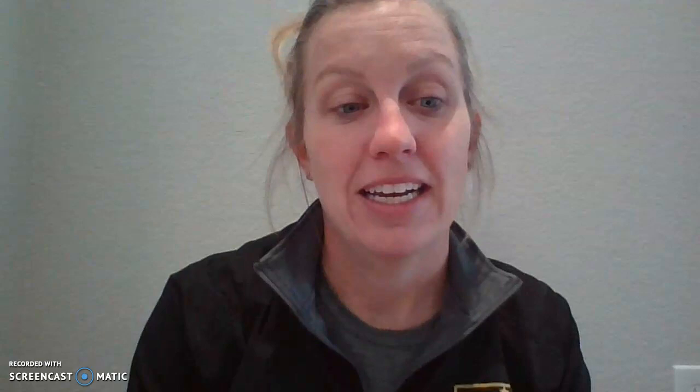All right, so we've got our noun and our verb — our who and our what. Who are we talking about and what are they doing? Now I have on the next slide some songs about nouns and songs about verbs. You can play them once or twice and sing along, because you're gonna get to hear those a few times this week.